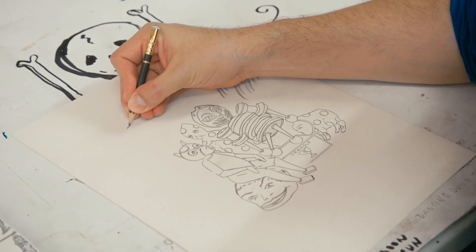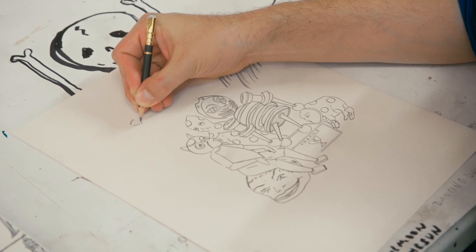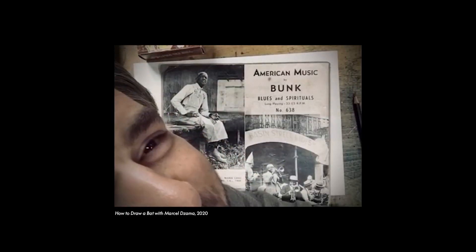If I'm under camera pressure, I'll go to things that I've done before. I could put a bat there or something. I did a demonstration online somewhere of how to draw a bat. Hi everyone, I'm Marcel Dzama. I'm going to show you how to draw a bat. So usually I start with a head.